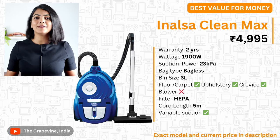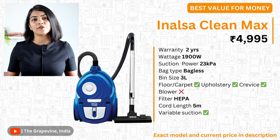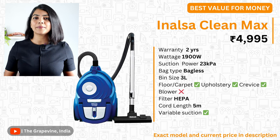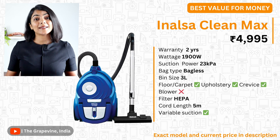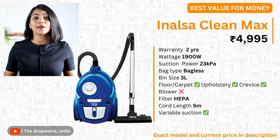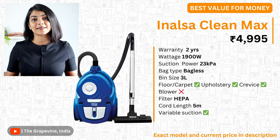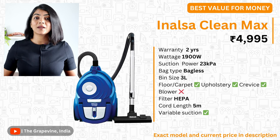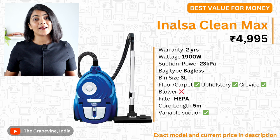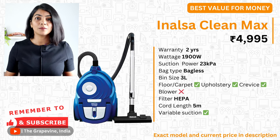If you're looking for similar specs at a budget, then the Inalsa Clean Max is recommended. It has a lower suction power compared to the Philips model, but the rest of the capabilities are almost similar. It has a 1900 watt motor with a 23 kPa suction power. With a 2-year warranty, it is a great budget option at less than 5000. It is a bagless vacuum cleaner, includes all the attachments required for floor, upholstery, and crevice cleaning, a 5-metre cord, and a HEPA filter to protect the motor.